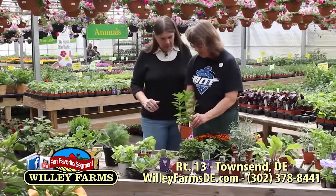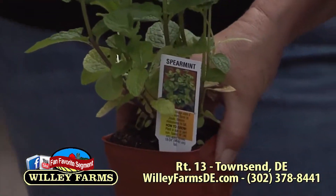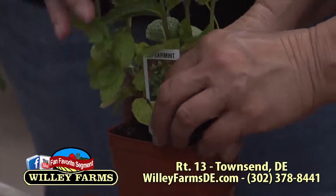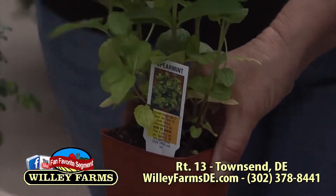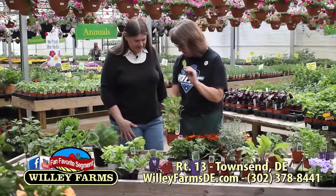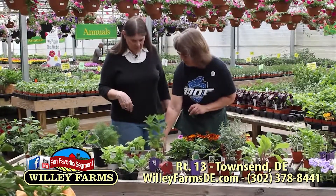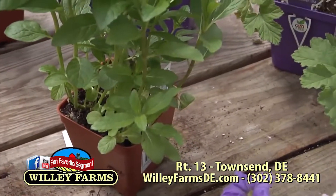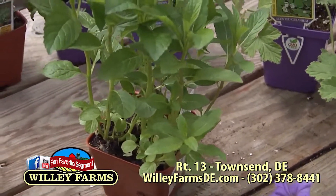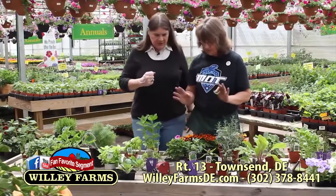Here we have some spearmint — another one you want to keep in the pot, but a nice one to have around the deck to keep the mosquitoes away. When you want a nice aroma, take some off and put it in your tea. It also keeps the aphids away, so that's good to have near your rose bushes. Nobody likes the Japanese beetles — let's get rid of them.